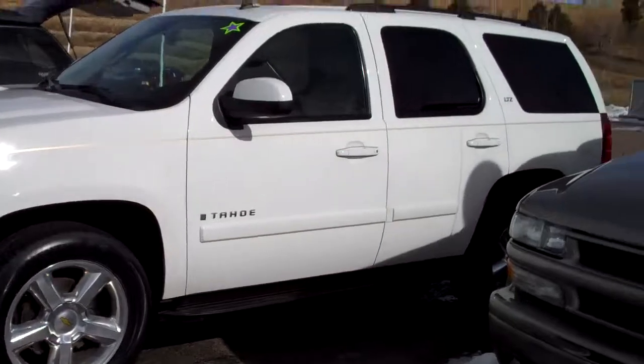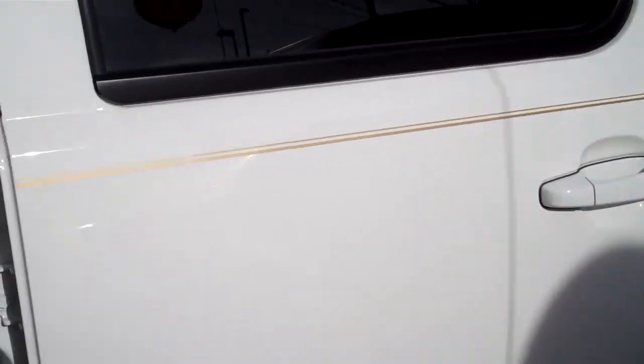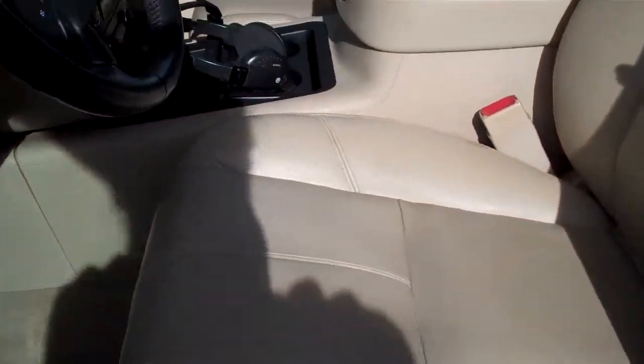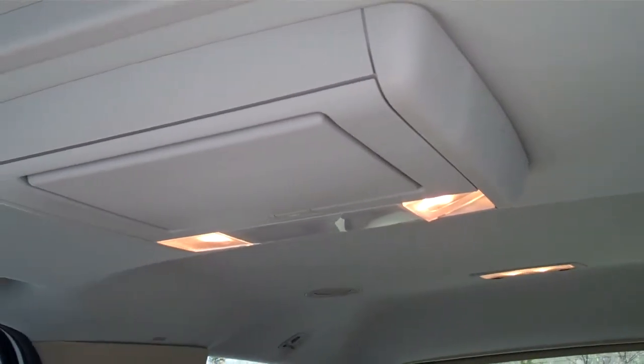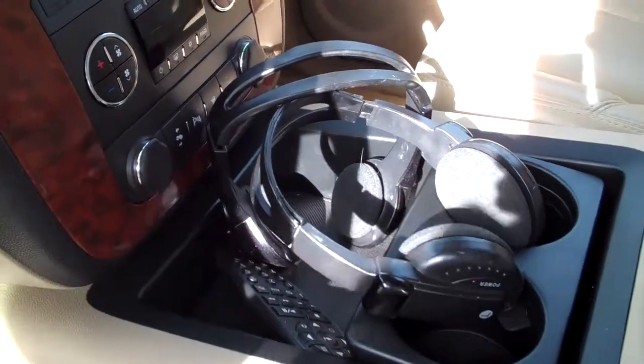Let's go take a look at the interior. There are no rips or tears in the seat — it's an extremely clean vehicle. Right now the back seats are folded up. There is your entertainment center, sunroof, and the headphones for the entertainment center.